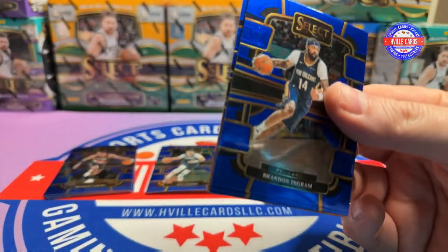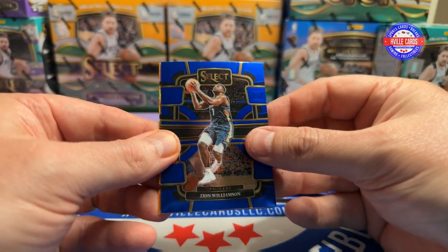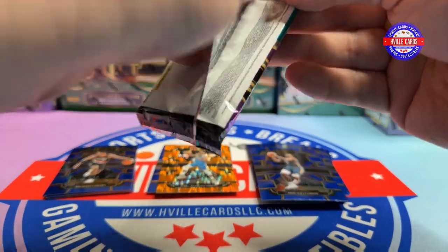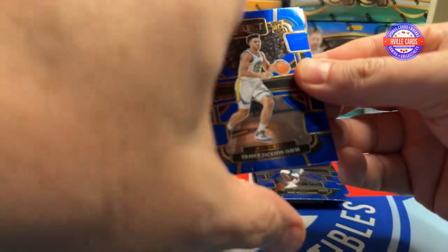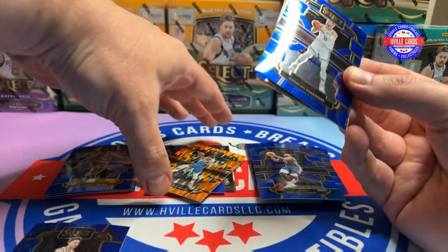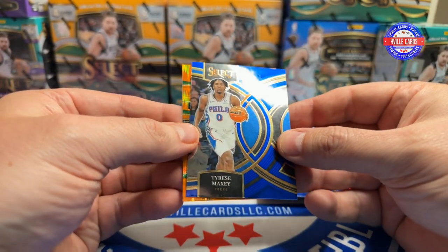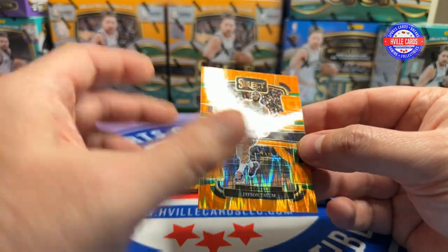Two packs remaining in this blaster. Got a Brandon Ingram, an Austin Reeves, a Zion, and a Cat on the Flash. Last pack of this blaster: Trace Jackson-Davis, Kristaps Porzingis, a Tyrese Maxey on the Premier, and a Jayson Tatum on the Flash.